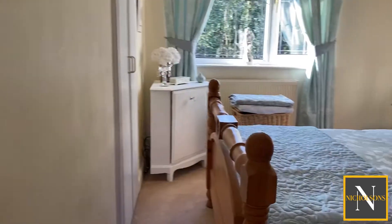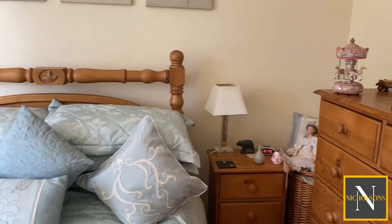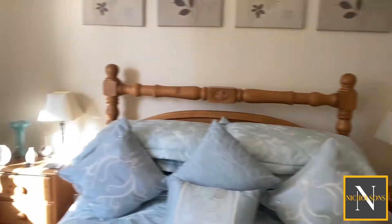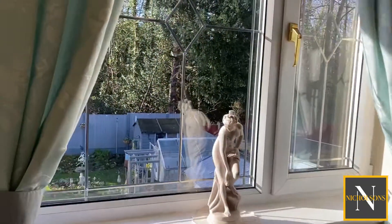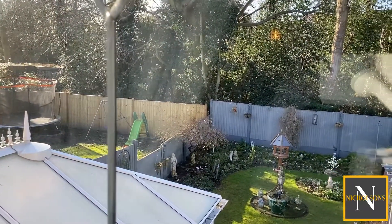And finally into the second bedroom — again a good-sized double. You've got the built-in wardrobe in here as well, which has a rail and cupboard space above, and again a nice big window overlooking the rear garden.